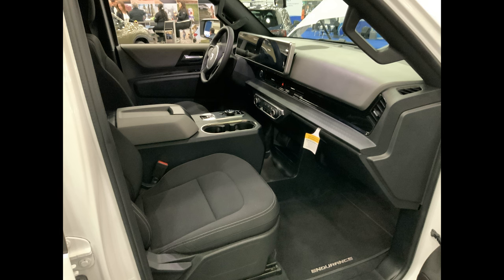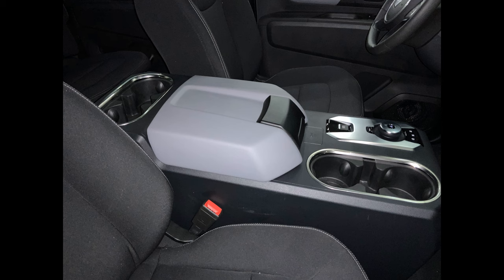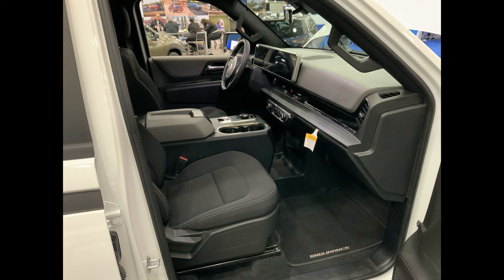Now we're going to the interior. This is a wide shot of the interior. I love the interior of the Endurance — it's not overly high tech, it's great. There's our center console. Very utilitarian, very nice, and wide for my elbow. Again, another look at the cab.